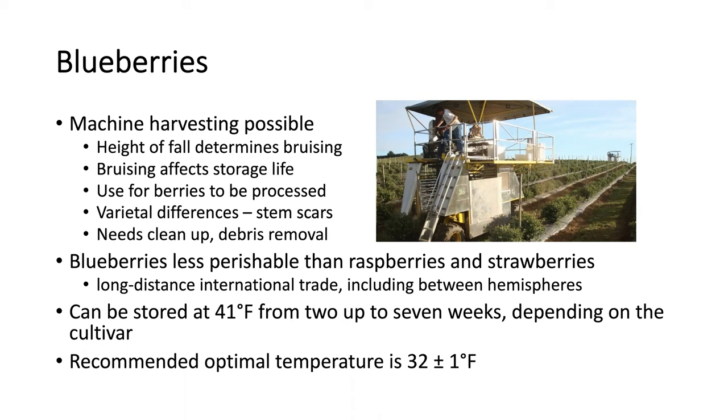In general, blueberries are less perishable than raspberries and strawberries — they last longer. This is why you see blueberries from other continents; you see blueberries year-round from Latin America, and pretty much it's a year-round crop like bananas, for example.